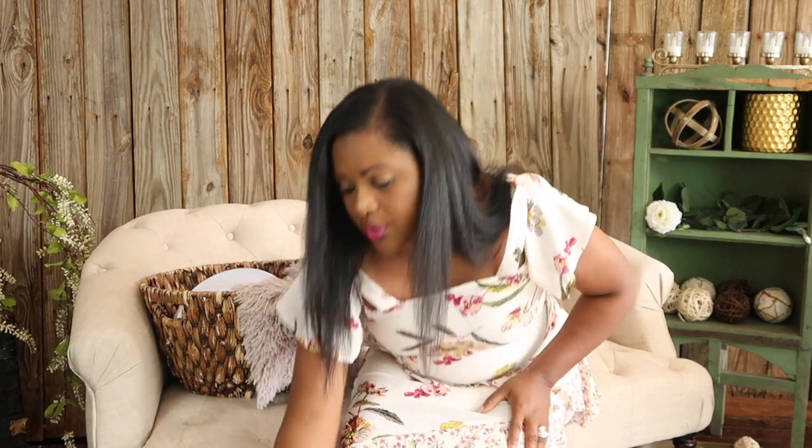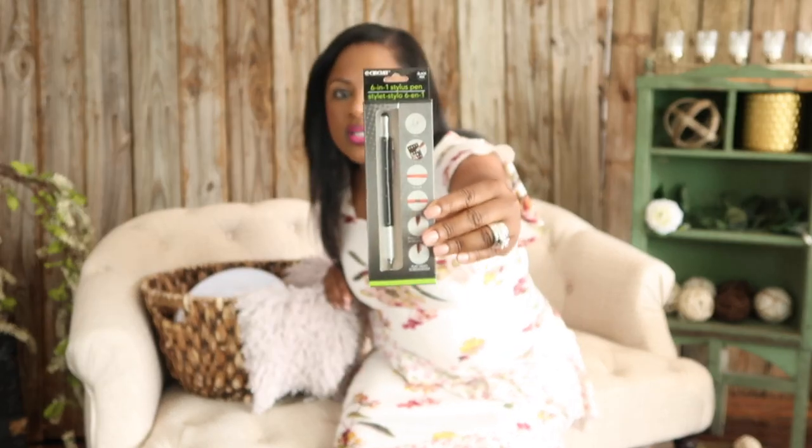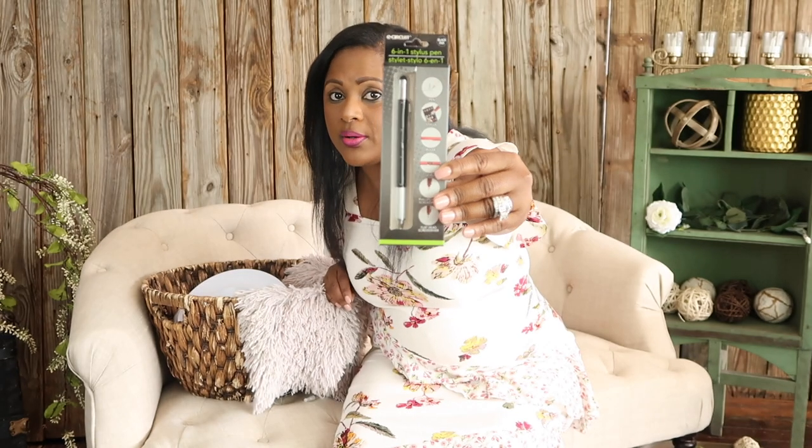The last thing I want to share is this 6-in-1 stylus pen — it's a pen, a ruler, a stylus, a leveler, and it has a Phillips head and flathead screwdriver on it. This is also one of those seasonal items, but if you can get one of these they are great to have in your toolkit whenever you are out doing events.